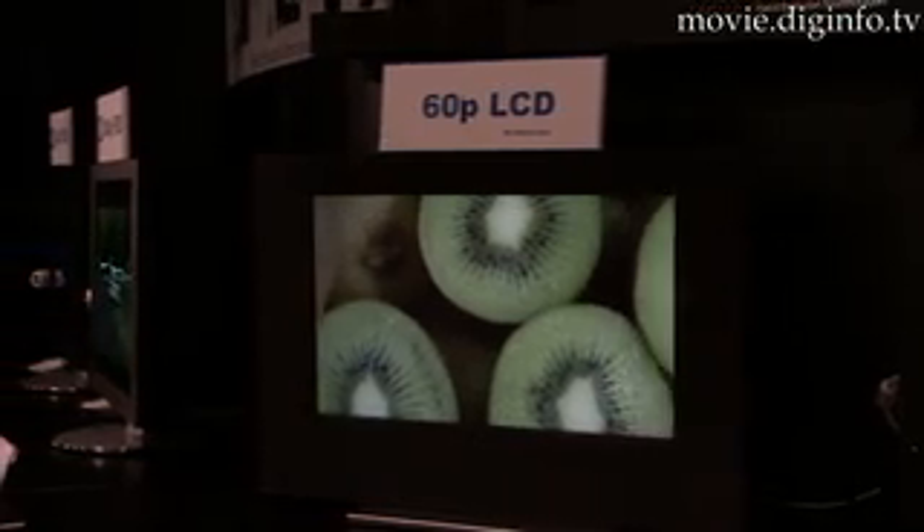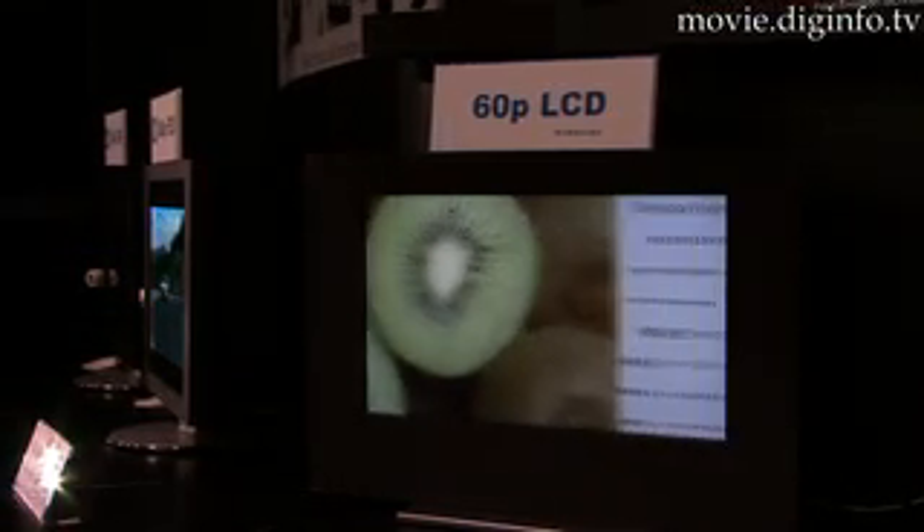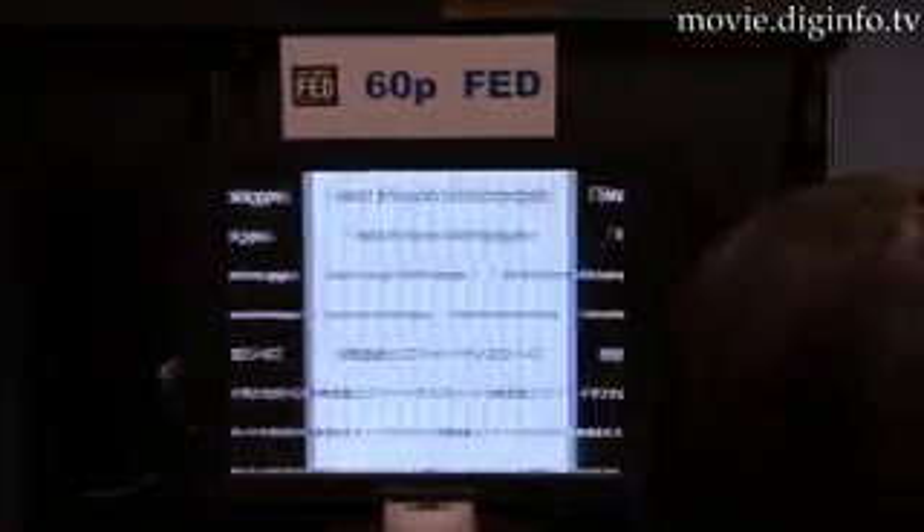According to recent research from NHK and Sony, current high-definition displays lack the capability to display fast-moving images, thus causing them to blur. But Field Emission Technologies is developing their NanoSpint Field Emission Display Monitors, FED, which are already equipped for the future of high-definition images.